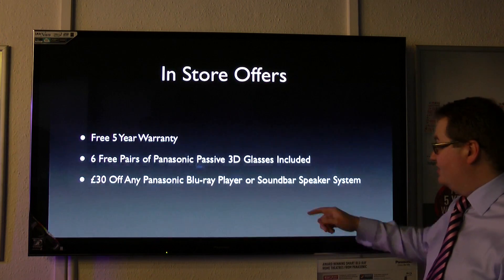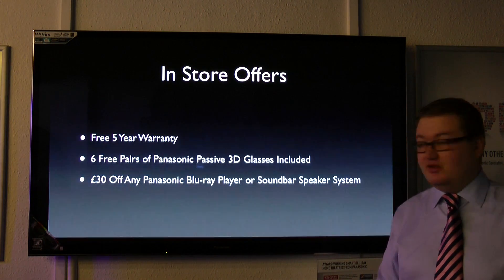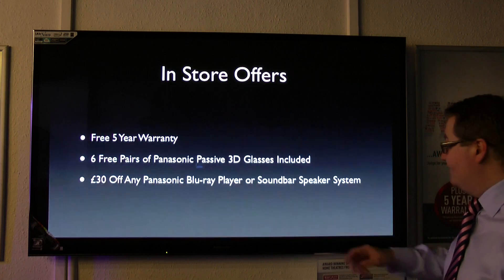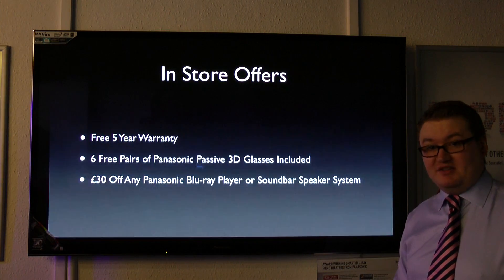When you come in-store, you get the free 5-year warranty. You get six pairs of Panasonic 3D glasses included from us — normally you get four, but with these you get six, so it's an extra two pairs free. And you get £30 off any Panasonic Blu-ray player or soundbar speaker system.